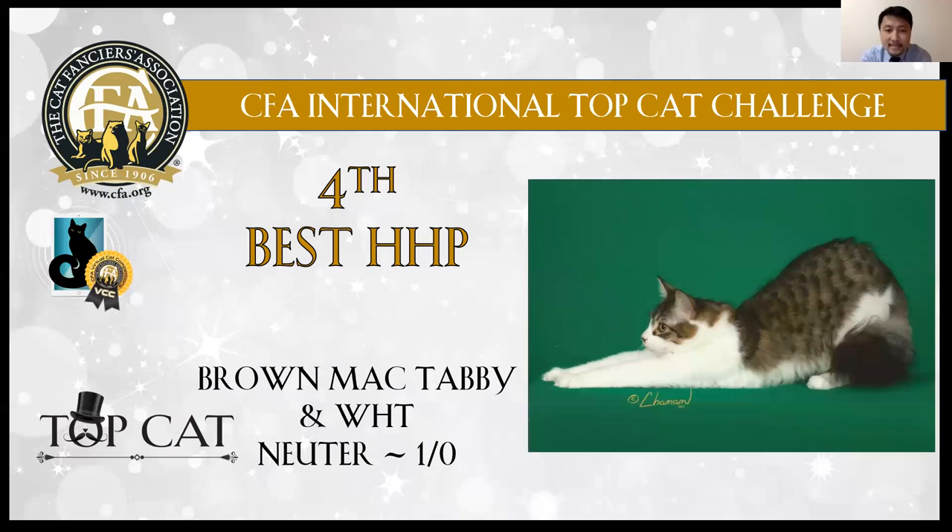4th best: brown mackerel tabby and white luter. I like this cat and he has a very nice pose. He is very relaxed when taking pictures. Also he has a very nice coat and good tail.